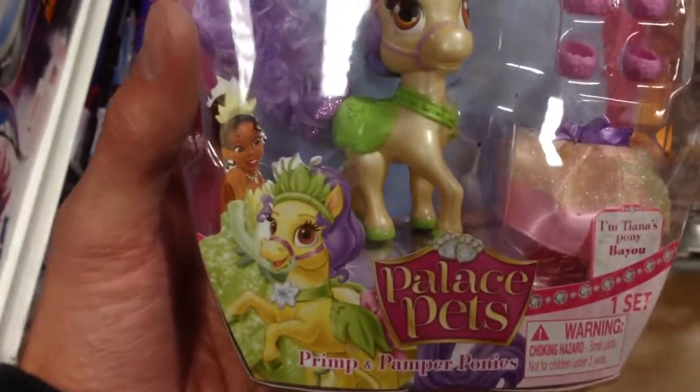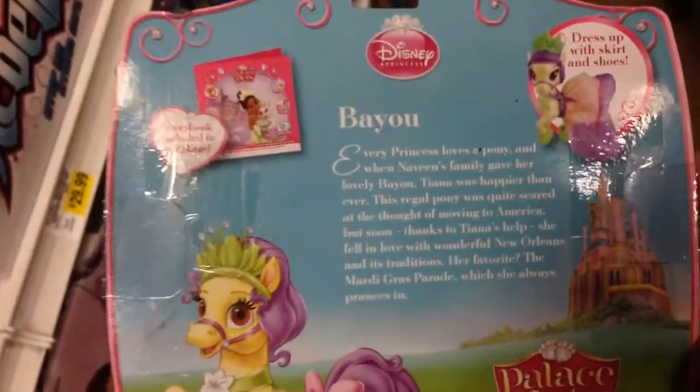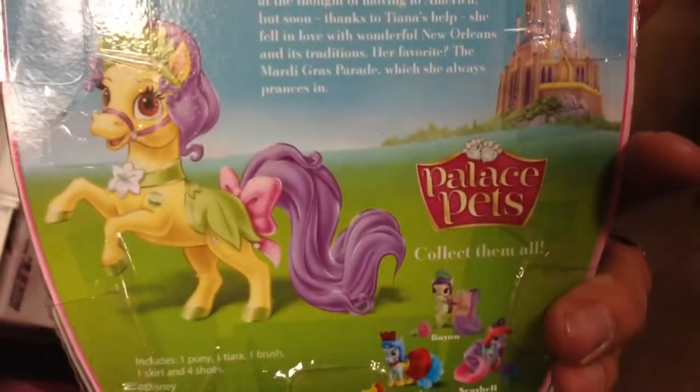So this looks like this is Tiana's pony. Taking a look at the back, her name is Bayou. It has a little bio of her on the back.